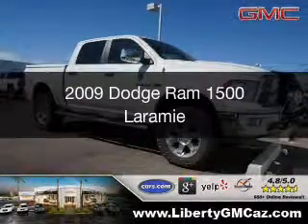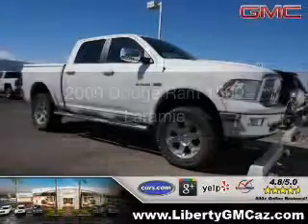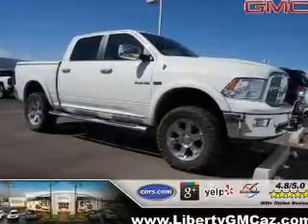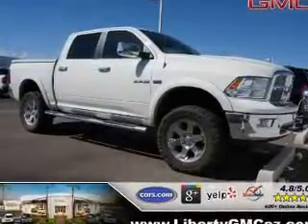This is a used 2009 Dodge Ram 1500 — grab life by the horns — powered by 4-wheel drive and a 5.7-liter 8-cylinder engine.